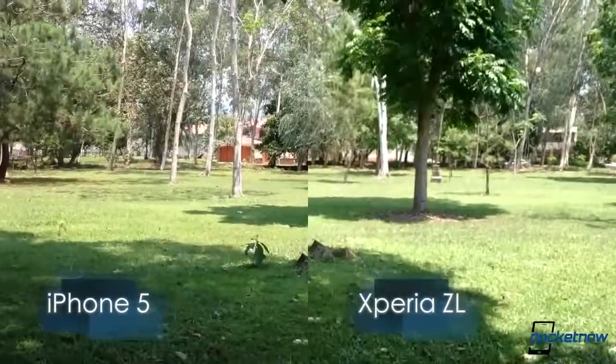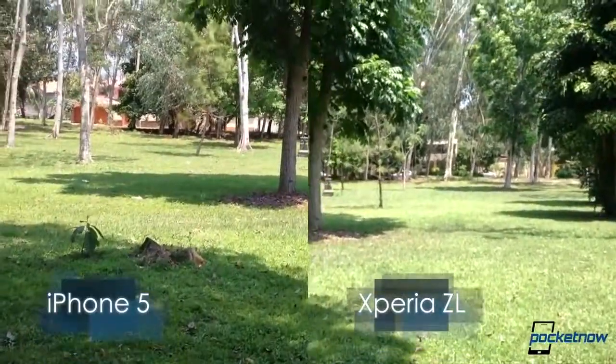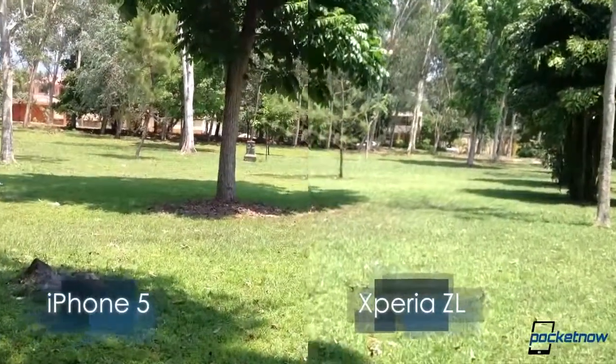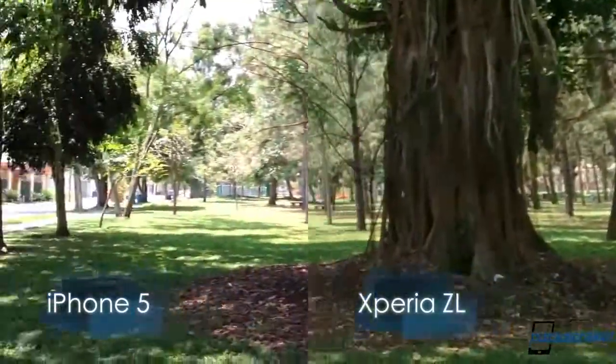It is currently a bright sunny day in San Pedro Sula, Honduras. I am comparing side by side the Xperia ZL with the iPhone 5 to show you just what the difference is between using HDR video and not using HDR video.